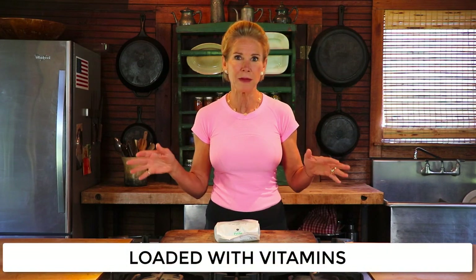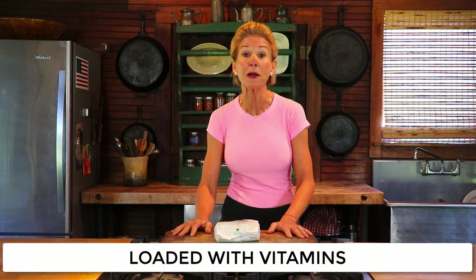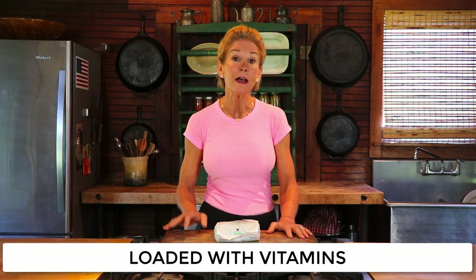They are also loaded with vitamins — lots of different ones. They're especially high in vitamin C, vitamin K, and the B vitamins, including folate, which is so important for heart and brain health. They're really all over health.